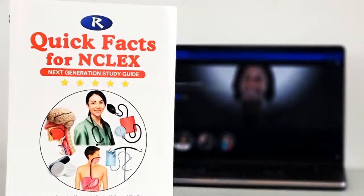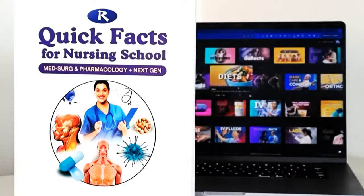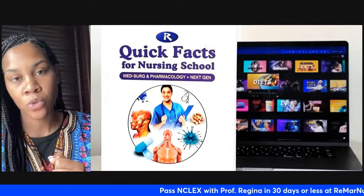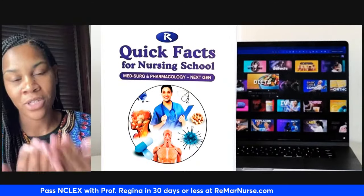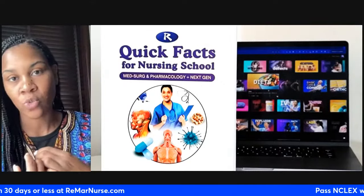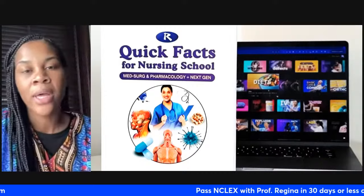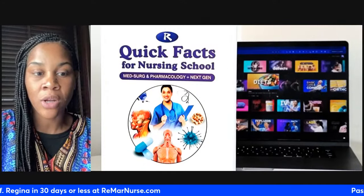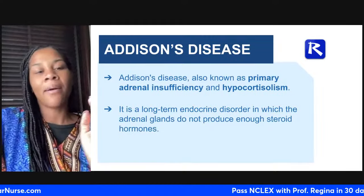We're going to go into Addison's disease, found in the Quick Facts book and also in Quick Facts for Nursing School. I released Quick Facts for Nursing School for nursing students who needed a strong grasp on med-surg — whether you were in med-surg or about to take it. Quick Facts for Nursing School is a great resource for med-surg and pharmacology. You can also use the V2 lectures to make your nursing school experience better, helping you understand things quicker and go into your exams knowing how to get an A. Quick Facts for Nursing School plus the V2 can also be used for your exit exams.